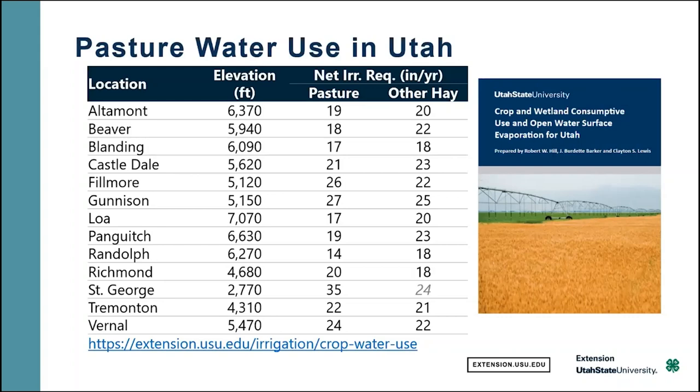But we get to some parts of the state — like down in the southwest corner in Washington County — it can get half again that much.